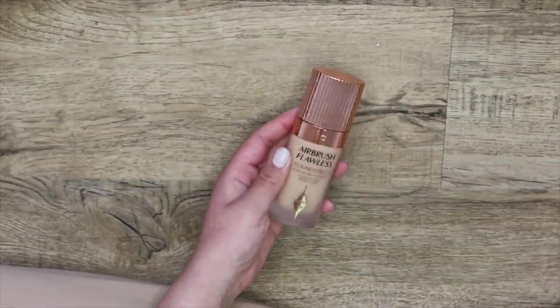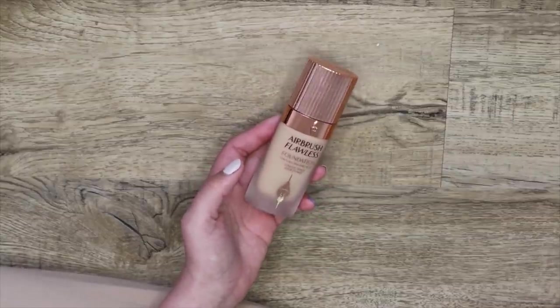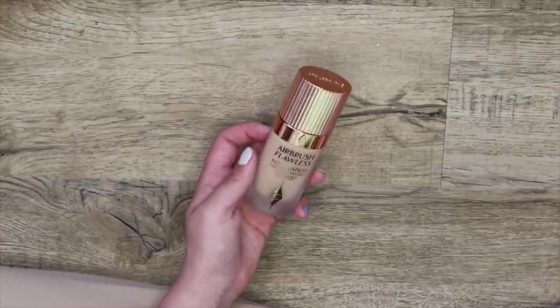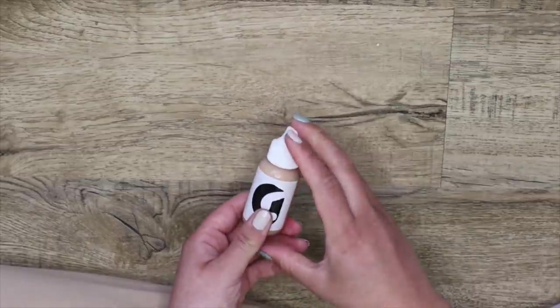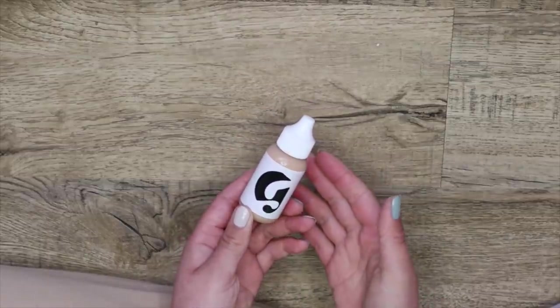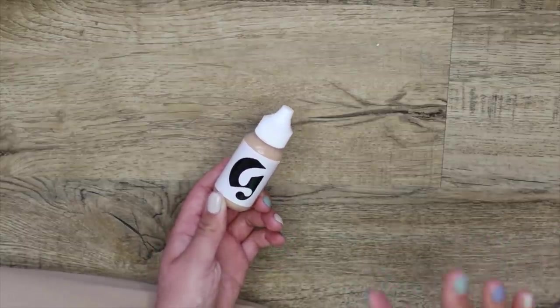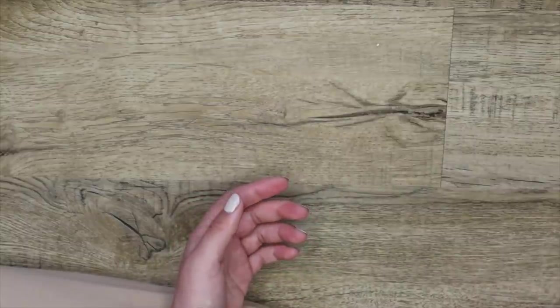Here is the Airbrush Flawless Foundation from Charlotte Tilbury — this is my favorite full coverage foundation. It looks just like skin, doesn't look heavy at all, it's incredible. I'm going to be keeping this one for sure. Here I have the Glossier Skin Tint — I love to use this alone or mixed in with other things to sheer them out or add glow. It's just a very versatile product for my collection; I'm going to keep it as well.